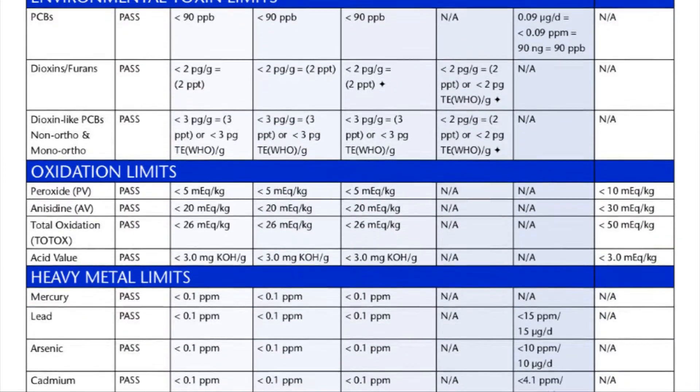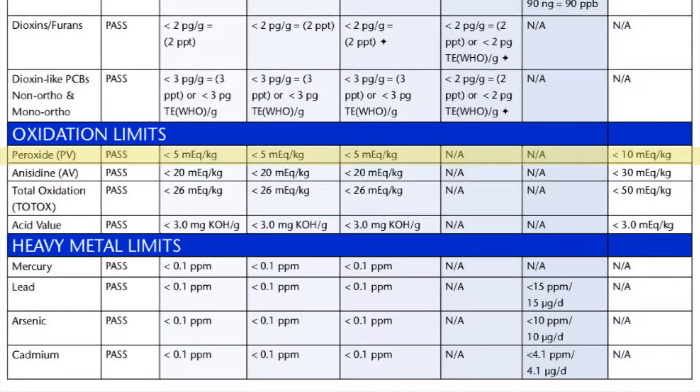Oxidation indicates freshness, and freshness is really important for efficacy. If a fish oil is rancid and fishy tasting and it's repeating on you, you're going to have free radicals, and that's not something you want. The way you find out if a fish oil is fresh is to look at the peroxide levels and the total TOTOX score. But the most low-tech way is to use your nose — if it smells fishy, it's rancid.